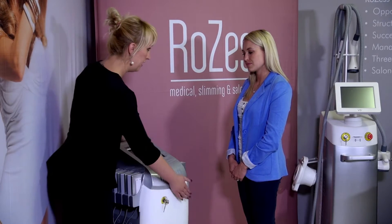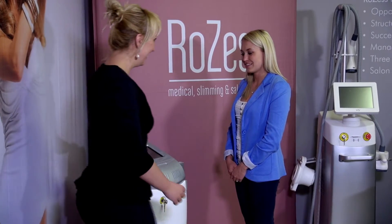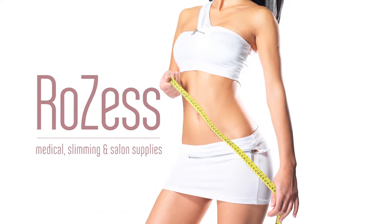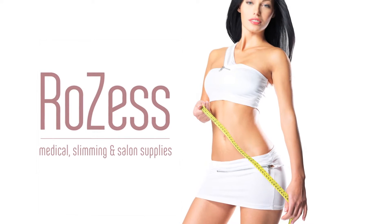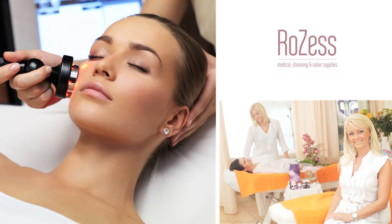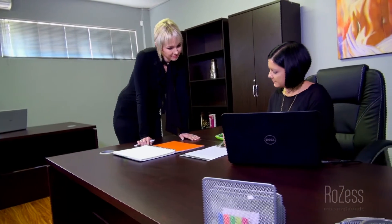Rozess earned that competitive edge in the market by becoming the preferred supplier to thousands of salons in South Africa and Namibia, with an extensive range of salon equipment, products and consumables, and already over 200 clinics that are part of the three-in-one Lipo Slim group. With extensive experience in the beauty and slimming industry, Rozess is partnering and uplifting the overall effectiveness of many salons and clinics by offering business opportunities through successful business plans and credible packages.